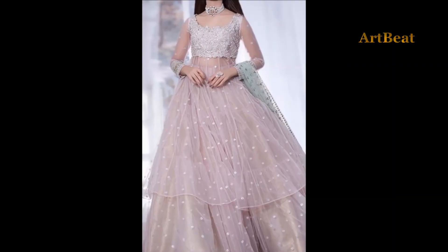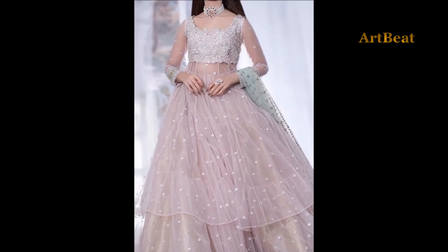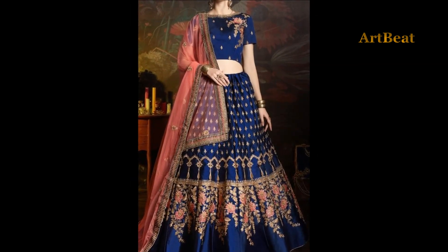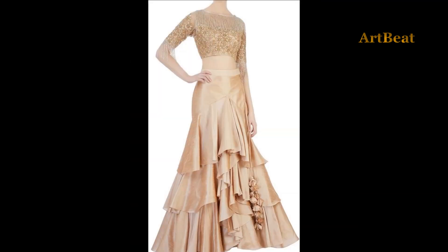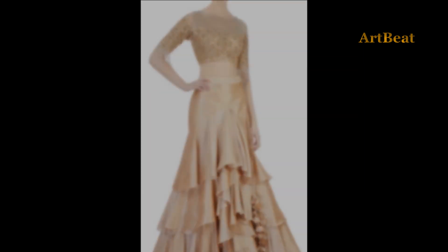Hello viewers! How are you? Hope all are fine. I am doing well. Let's welcome back to my channel Art2Bed. Today I am going to show you latest beautiful designer lavish lehenga choli designs for festive and wedding season.